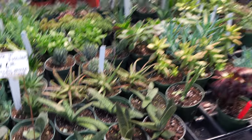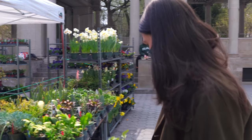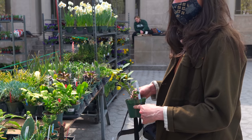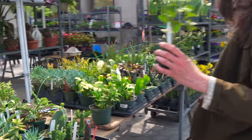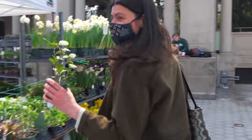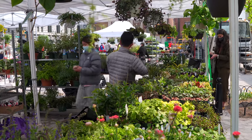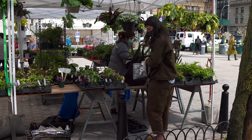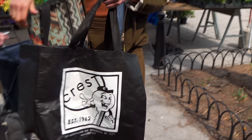I mean, I really don't need another plant. I think I'll probably just get this one for Paul. This is what I call restraint — it's not even for me. I got one for me already. All right, on to the next place.